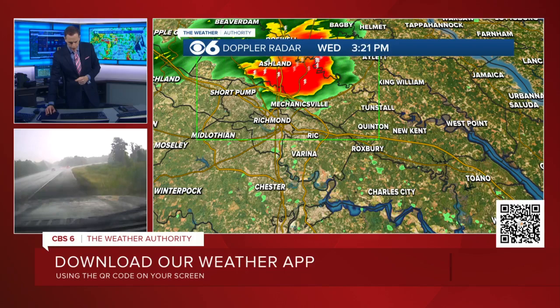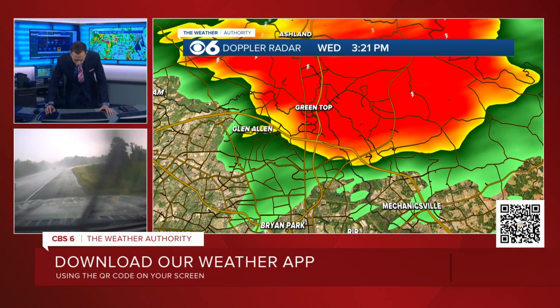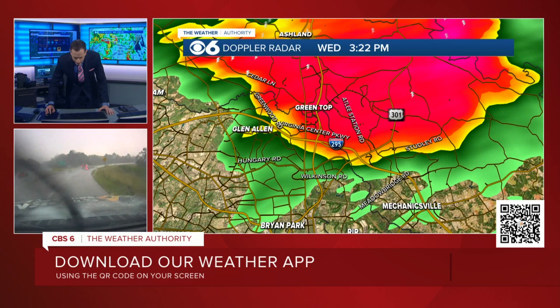Zooming back in to show you some of the neighborhoods it's moving into. The initial line here, let's zoom in a little bit more — the initial edge is right near 295 and near 301. It is near Studley Road, passing Cedar Lane, getting closer to Greenwood Road. Some other roads in the metro: Hungary and Woodman, down towards Wilkinson Road. Then there's Atlee, Meadow Bridge, those areas. Atlee Station. And Virginia Center Parkway — we're talking up by Virginia Center Commons. This is where the front edge of the damaging wind gusts are.